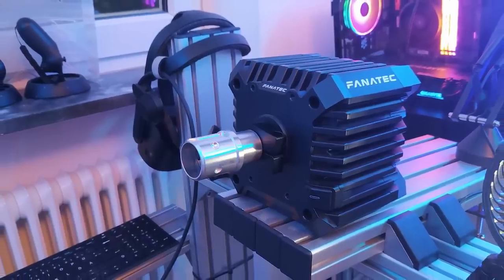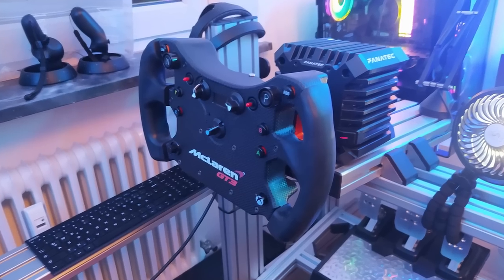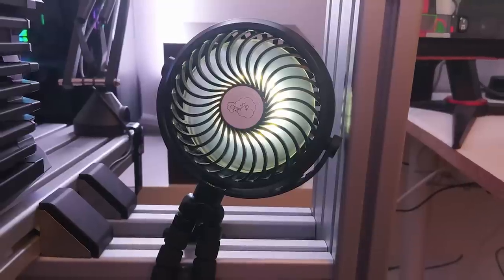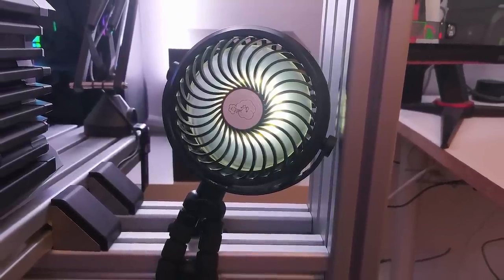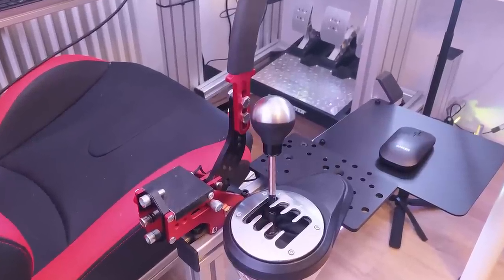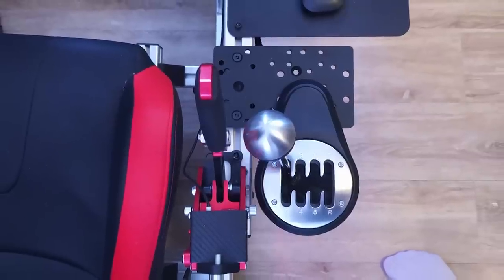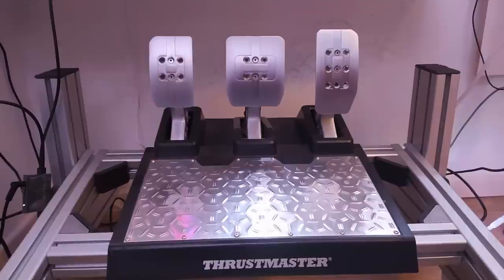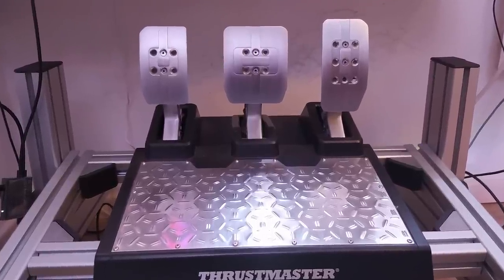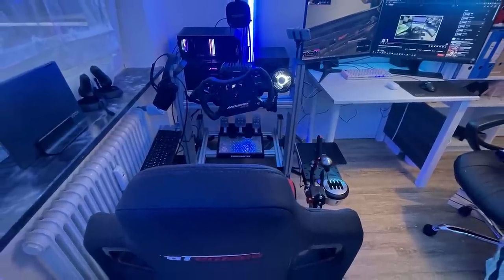Starting with his wheelbase, Toby is rocking the popular Fanatec CSL DD with the McLaren GT3 V2 rim attached, and to the side of that a small fan to keep cool and add to the immersion. On his right-hand side it's a generic USB handbrake paired with the Thrustmaster TH8A shifter. Down below are the Thrustmaster TLCM load cell pedals, and all of this gear is being held up by a GT Omega RS6 chassis.